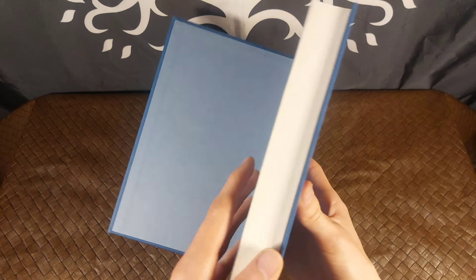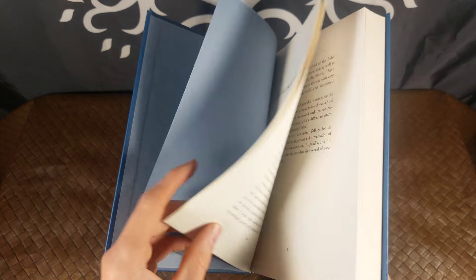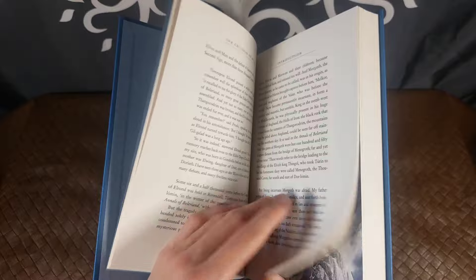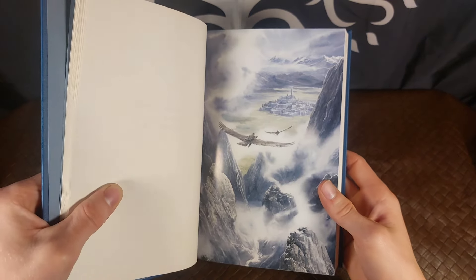And no, there aren't any maps on the inside here, as there are with some of the other books like The Lord of the Rings and the Silmarillion editions. But it is illustrated of course. And here are a few illustrations.